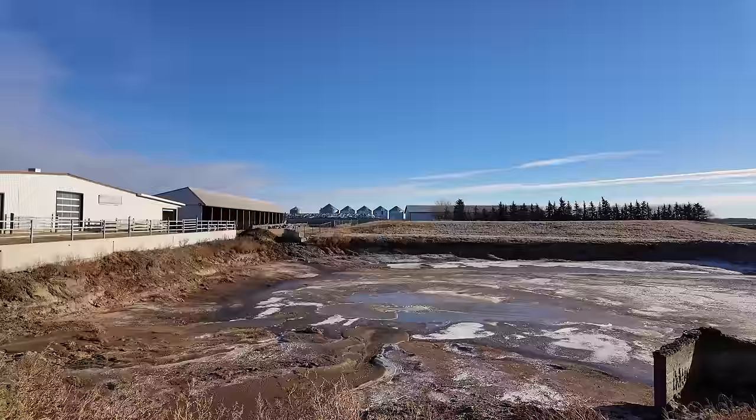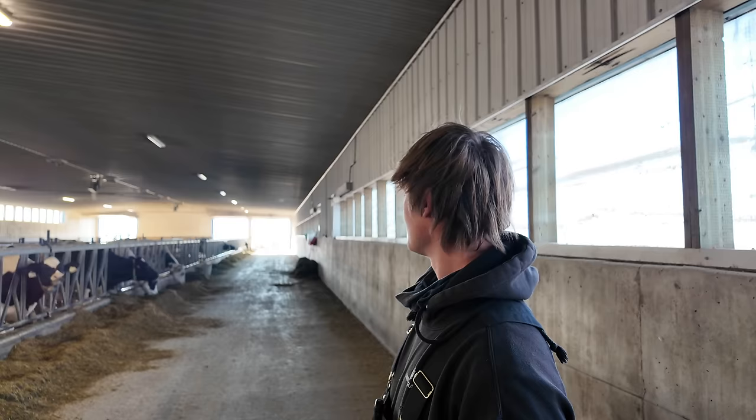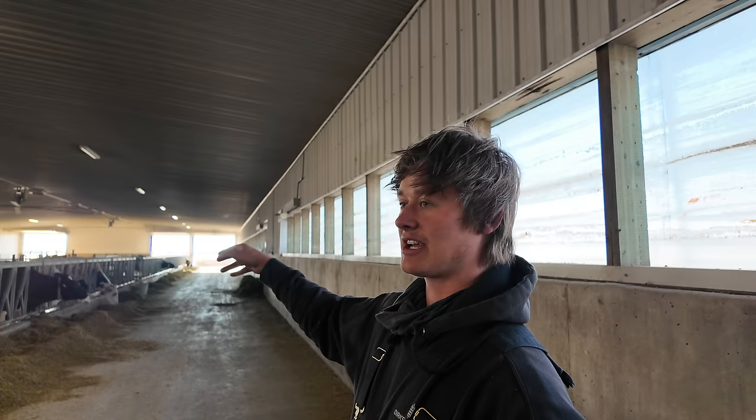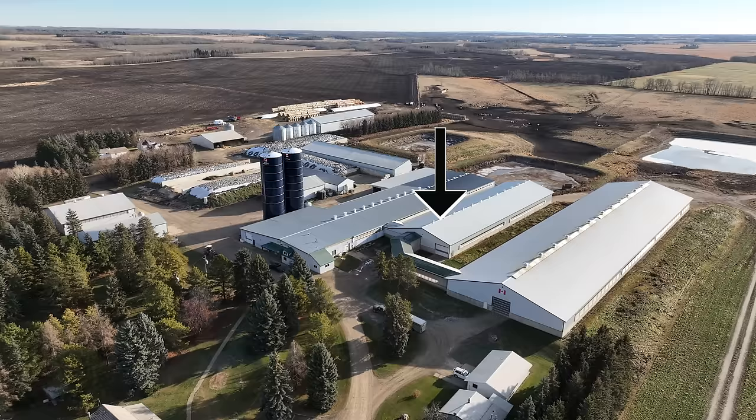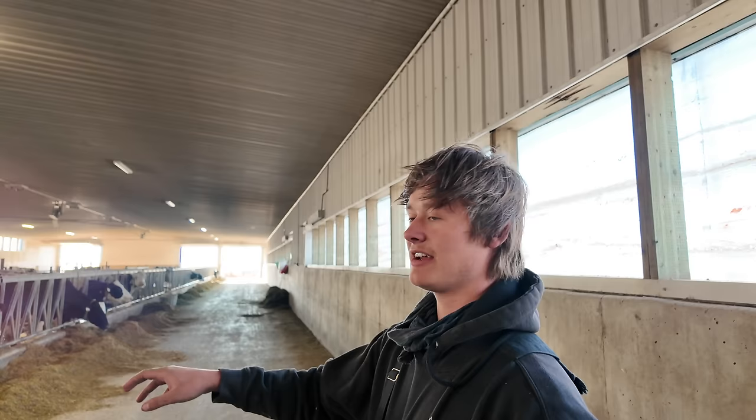Coming out of the free stall barn, there's their lagoon. The cows out on pasture are dry cows — they're pregnant. There's a close-up pen on straw bedding and then a maternity pen. After calving, cows go to the maternity pen for a few days to get used to the flow, and then move into the transition area where they stay for a month or a few weeks to get used to the TMR before joining the milking herd.